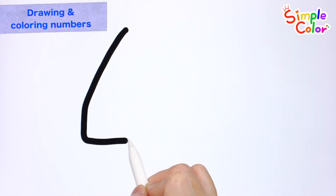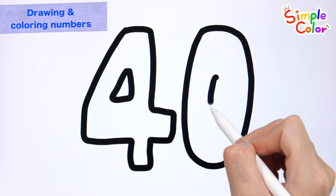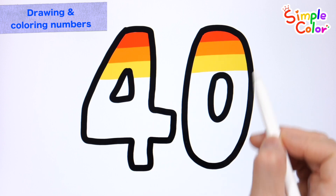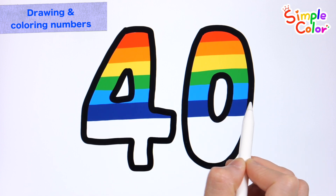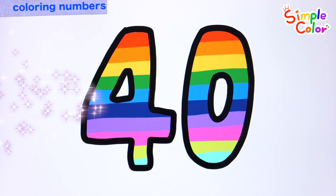Let's draw the number forty! Forty! Shall we color the numbers in different colors? Forty! Good job! Wow, good job!